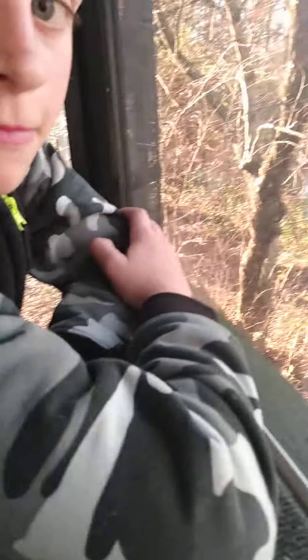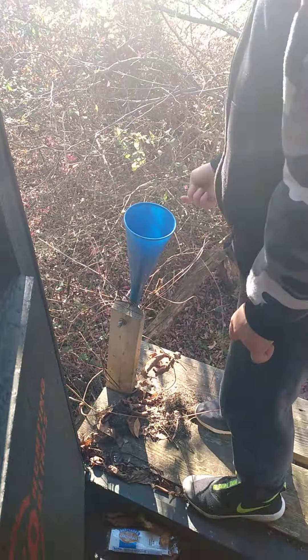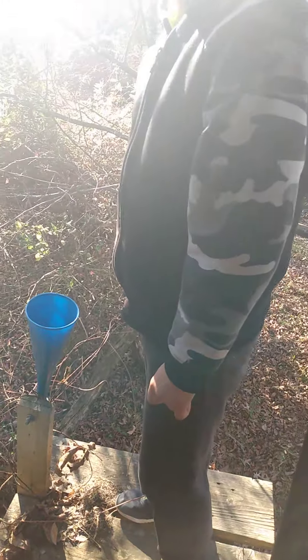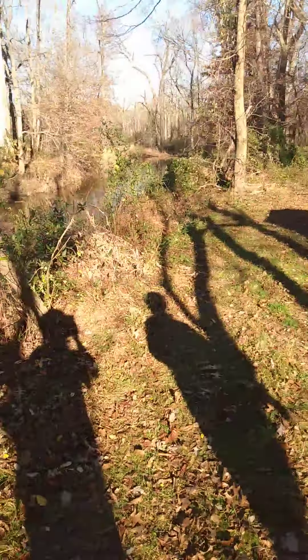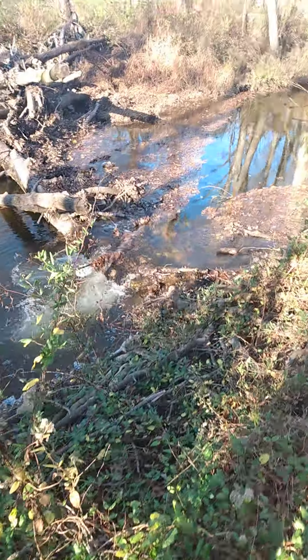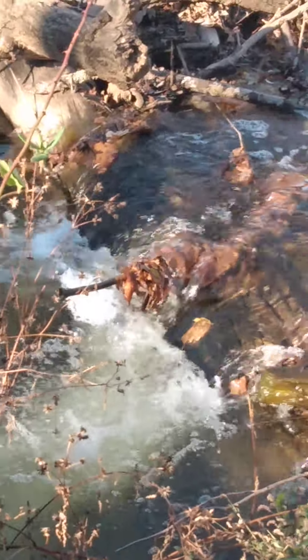Nice view of the creek. This is here for if you need to take it down. Do not want to look to see where that leads. Here's the creek where you saw it. And this is the deer shack on the side. Is that a waterfall here? It's a baby waterfall. That's very cute.